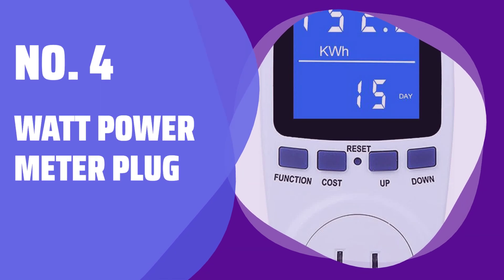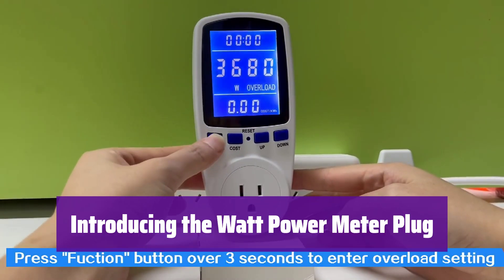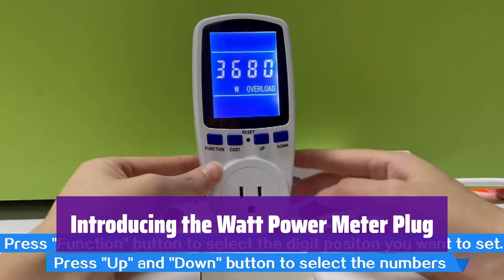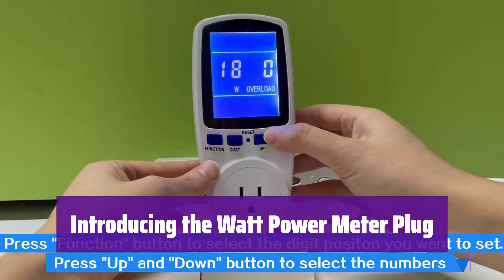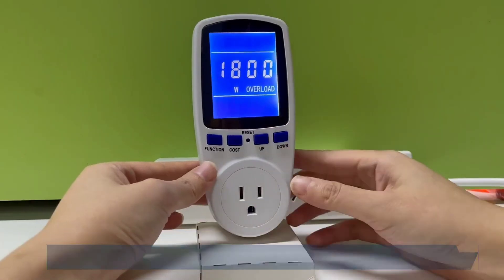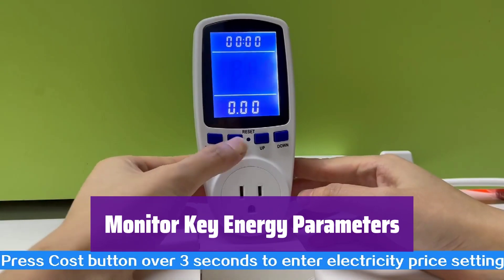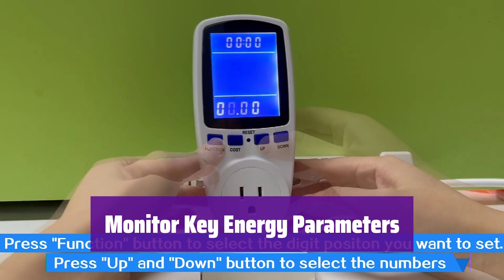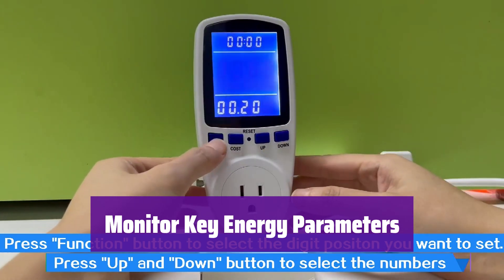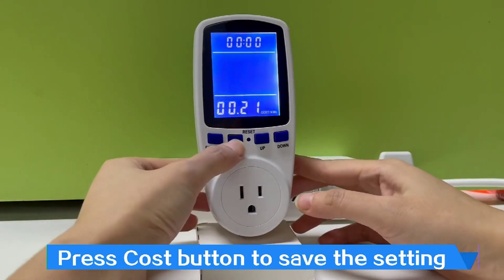Number 4: What Power Meter Plug. This innovative power meter plug provides comprehensive monitoring of your home's energy usage. It's easy to use and gives you valuable insights into your appliance's power consumption. It tracks watts, kilowatt hours, volts, amps, hertz, power factor, and cost. Seven display modes let you see exactly what you need when you need it.